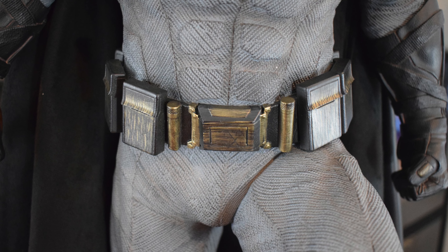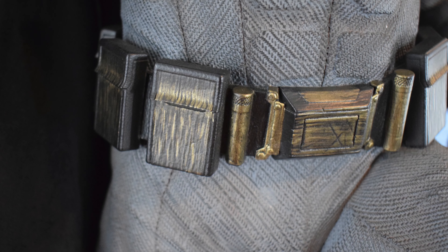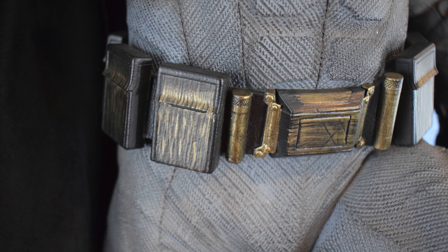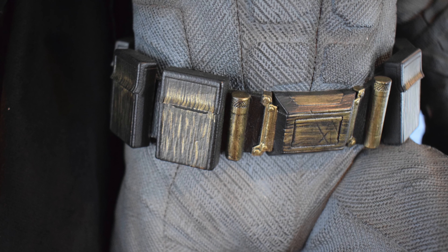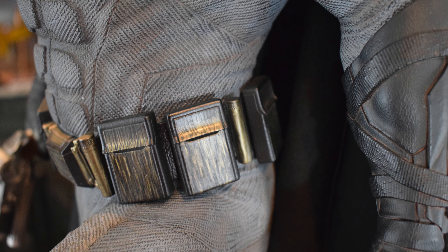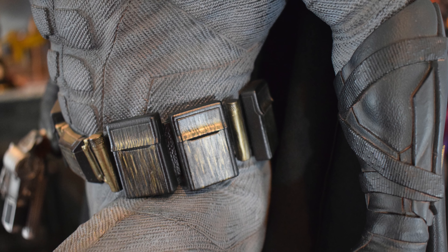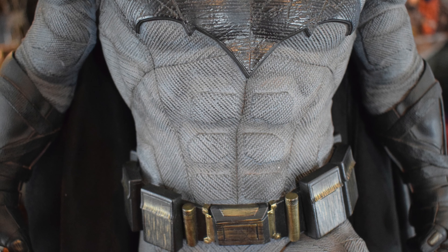Moving up to Batman's utility belt — I'm a little disappointed. I like that it's different from a lot of other Batmans, but they could have done more detail in the sculpting and could have added items like grappling hooks, grenades, or a batarang sticking out. It kind of looks like an afterthought. I do like the weathering though — you can tell it used to be gold, showing he's been at this for a long time.